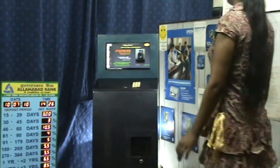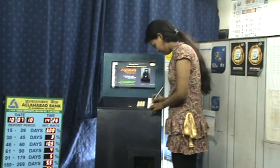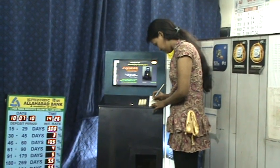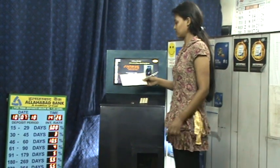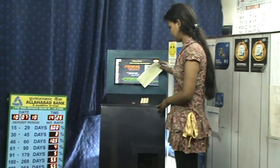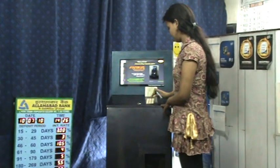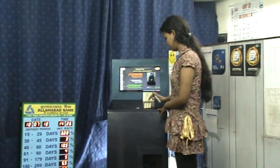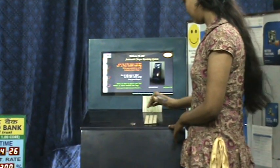First, write the account number at the back of the check. Second, enter the check in the slot provided. Third, enter the account number through the keyboard and press OK.